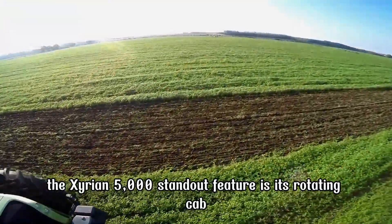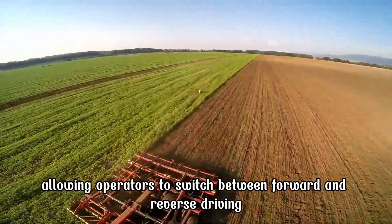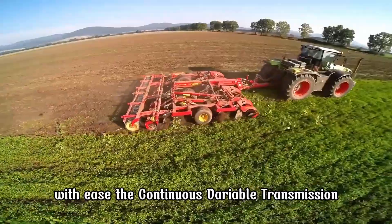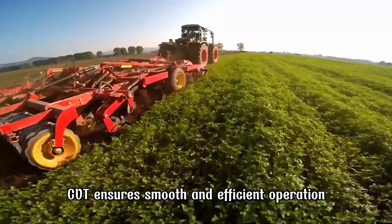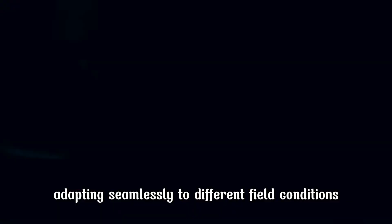The Xerion 5000's standout feature is its rotating cab, allowing operators to switch between forward and reverse driving with ease. The Continuously Variable Transmission, CVT, ensures smooth and efficient operation, adapting seamlessly to different field conditions.